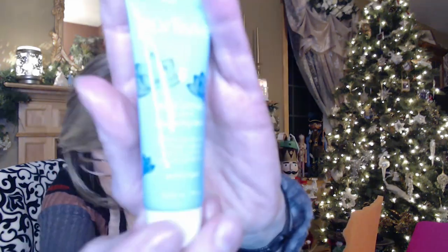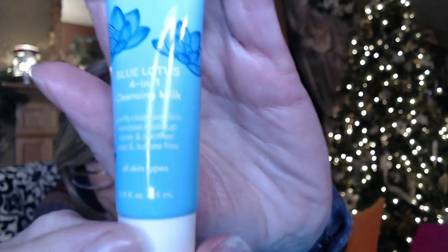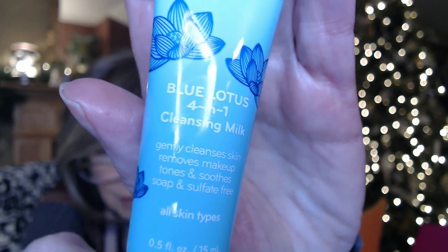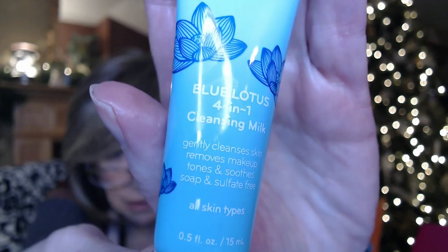And Purlisse Blue Lotus — a four-in-one cleansing milk. I'm sure this is a sample size as well. It cleanses skin, removes makeup, tones, and soothes. It's always good to have a little cleanser.